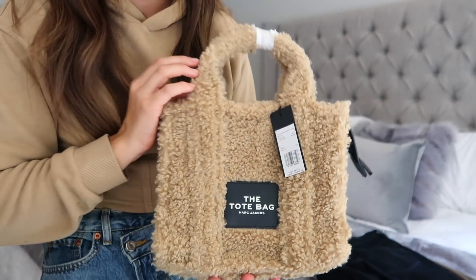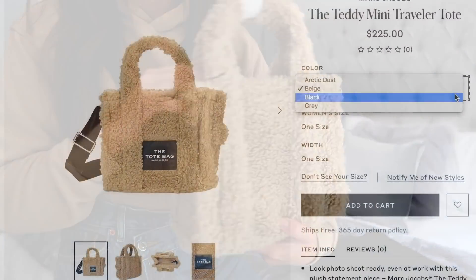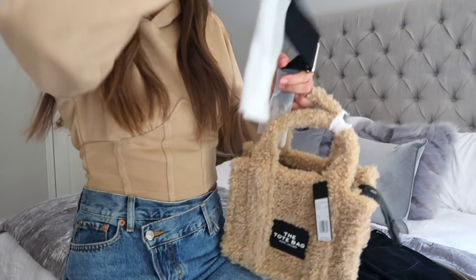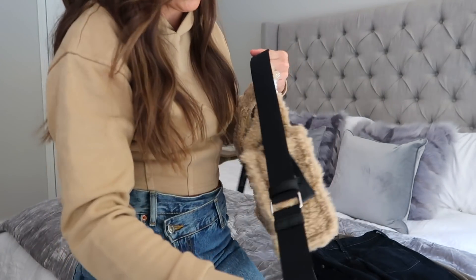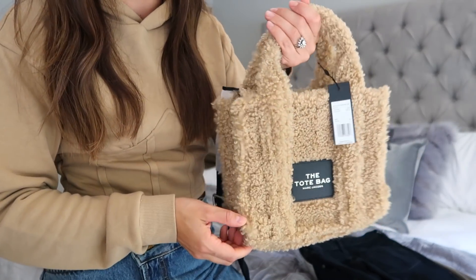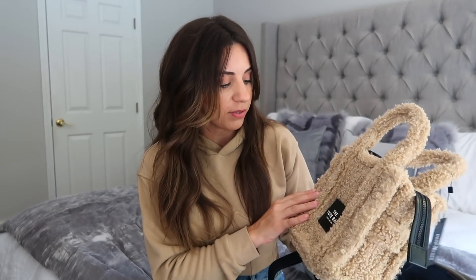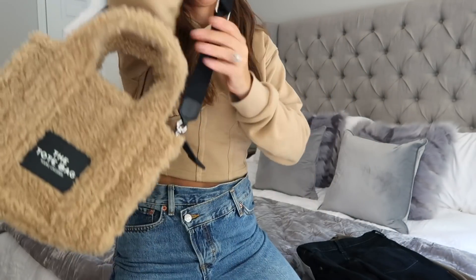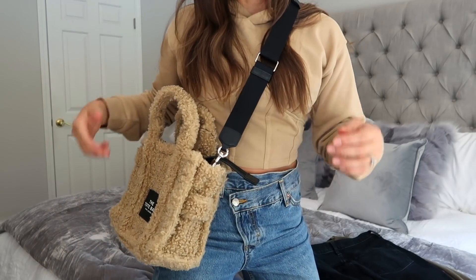I have been eyeing this tote bag for a little bit, and when I saw Zappos had it I snatched it up. It comes in a few different colors. This is a Marc Jacobs bag — there's a longer black strap that hooks on, and it does have a zipper top enclosure, which is always really nice. This bag comes in several different sizes but I chose the mini one because I can still fit a lot in it, and I knew I wanted one of these sherpa bags.